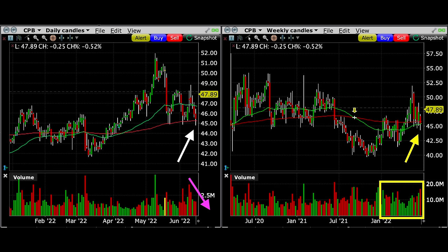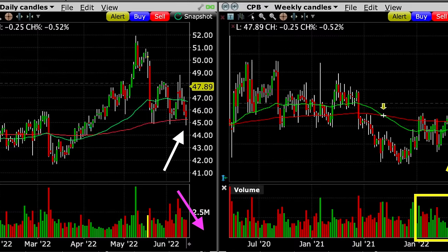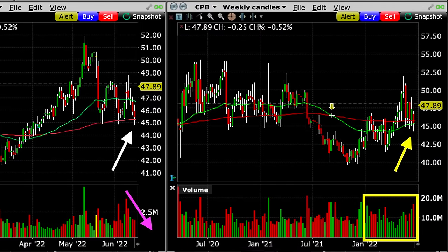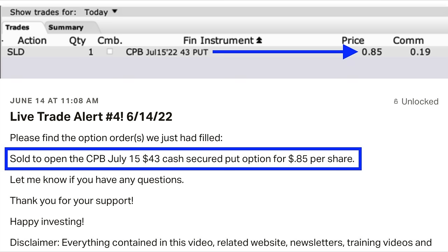Here's what I saw that made me feel very confident we were about to enter a very high probability trade. I've switched over to a different charting system to zoom in and show you some technical indicators. I've added the green 50 and red 200 exponential moving averages, plus volume, to these two charts — the daily chart on the left and the weekly chart on the right. On the daily chart, notice at the white arrow that Campbell's Soup had repeatedly over the previous month found support at the red 200 moving average, right around $45 per share. The selling pressure had been dissipating, as you can see in the volume section at the purple arrow. On the weekly chart at the yellow arrow, Campbell's Soup was finding support right around both the green 50 and red 200 exponential moving averages. Down in the volume section, notice that over the previous six months Campbell's Soup had been dominated for the most part by buyers. With all this support across multiple timeframes and multiple bullish technical indicators, we decided to do a cash secured put option trade in Campbell's Soup.